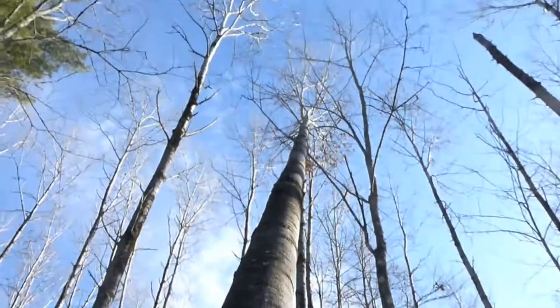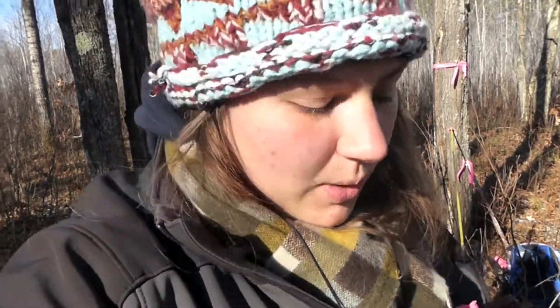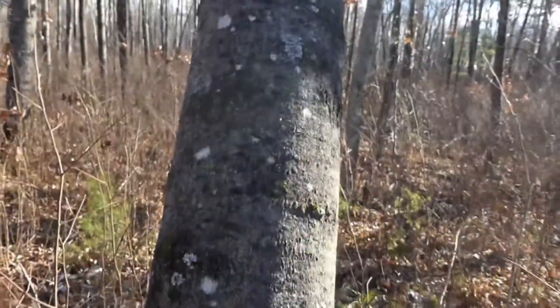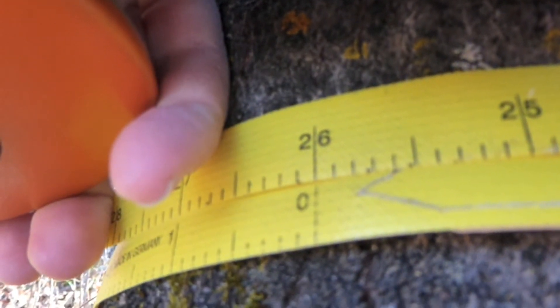Sometimes in forestry you have trees that curve pretty much like this. In forestry, when we take the DBH, we have to be on the upsloping side. I also have to be perpendicular with the tree. DBH here is 26 centimeters.